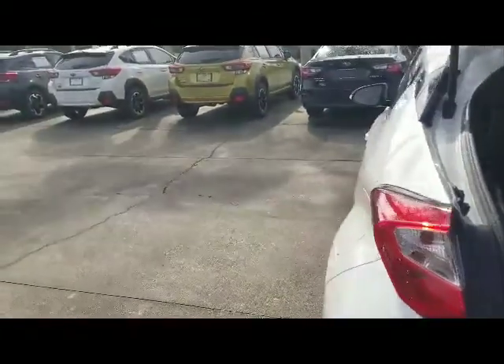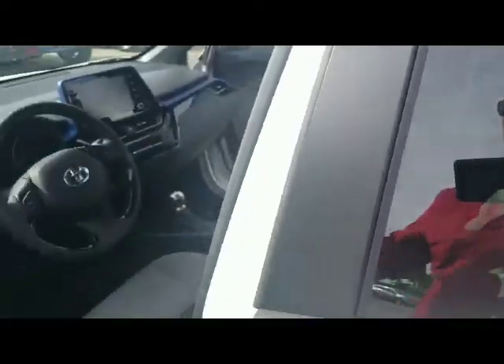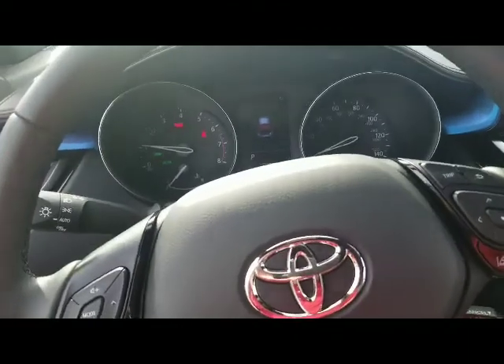Toyotas come with what's called Toyota Safety Sense, which gives you lane departure warning, forward collision warning, adaptive cruise control, and a bunch of other good safety options on this vehicle.